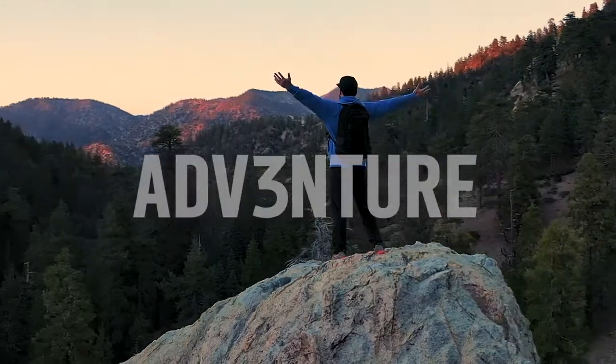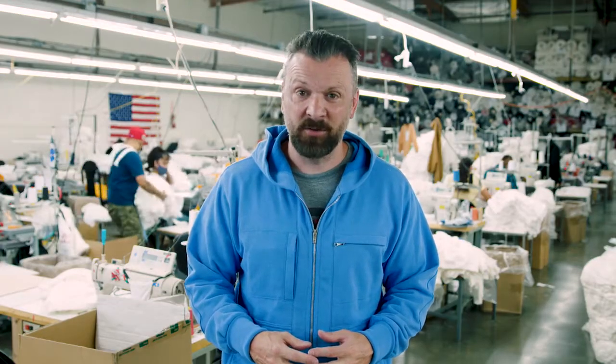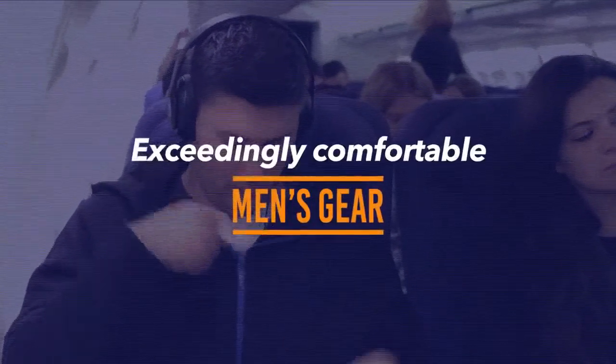We're Adventure. We make high-quality apparel that's handcrafted in the U.S., and we launch our new products right here on Kickstarter. Four years ago, we launched the Adventure Hoodie — the most successful hoodie ever funded on Kickstarter.